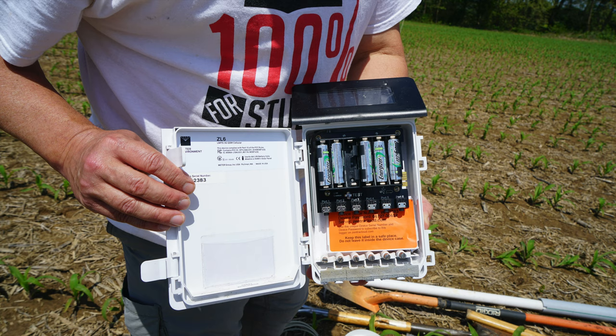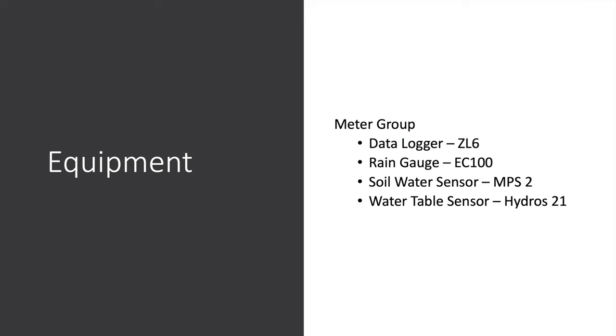We'll have information almost in real time — I can be sitting at my office in Knoxville at my computer and see what's going on, Jeff can be scouting fields with a cell phone, and David and Andy can be in their sprayer with a tablet and have access to this information. All this is powered by a small solar panel and rechargeable batteries. The equipment we're using is from Meter Group. The data logger is called a ZL6, the rain gauge is called an EC100 — it's a tipping bucket type rain gauge where each tip is equivalent to one-hundredth of an inch of rain. The soil water sensors are called MPS2s, which stands for soil matric potential sensors — a measurement of how hard it is for the plants to remove water from the soil.